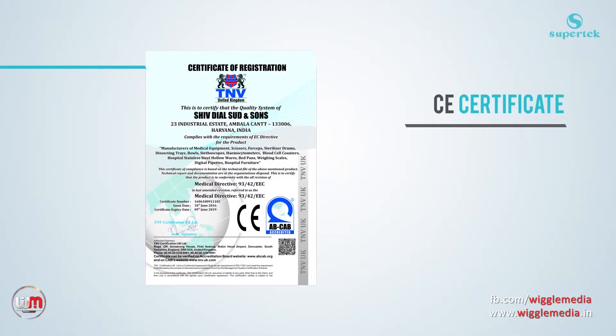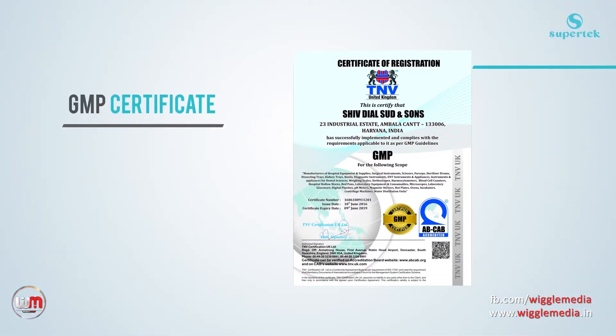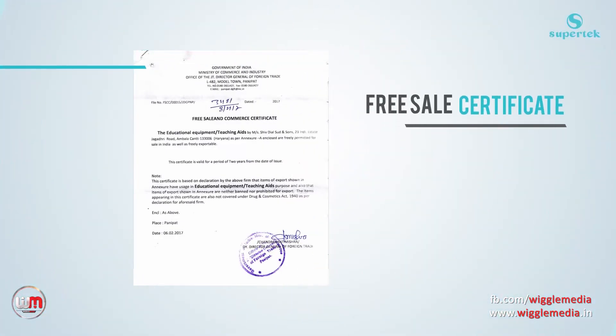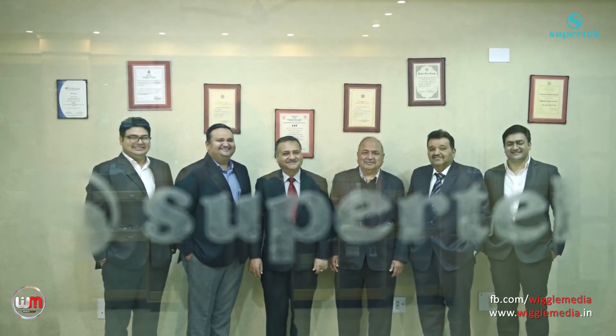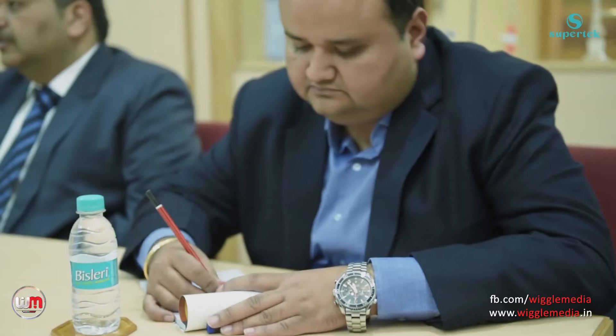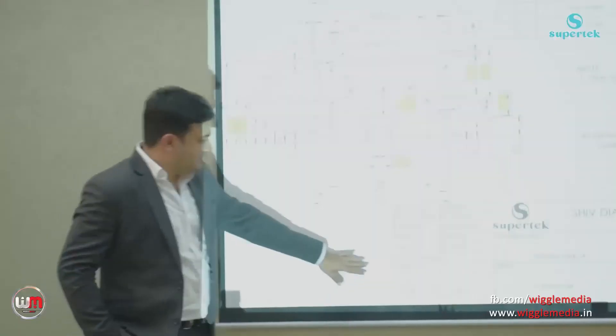We have accumulated numerous certifications over the years, including CE certificate, GMP certificate and Free Sales Certificate. The top management of our company has more than 100 years of collective experience in educational and laboratory equipment, and is well qualified from premier institutes of India and abroad.